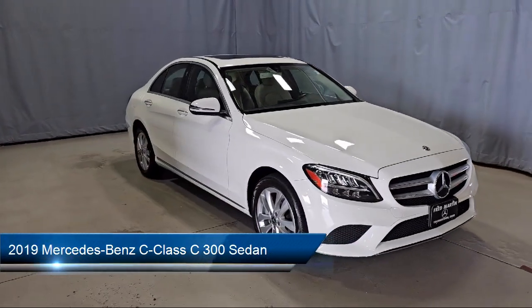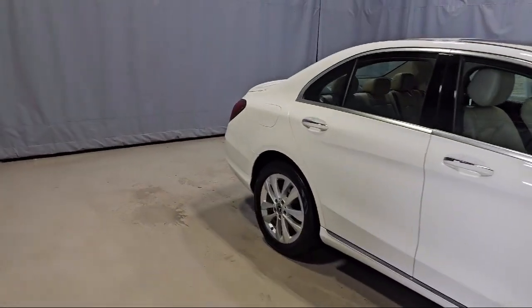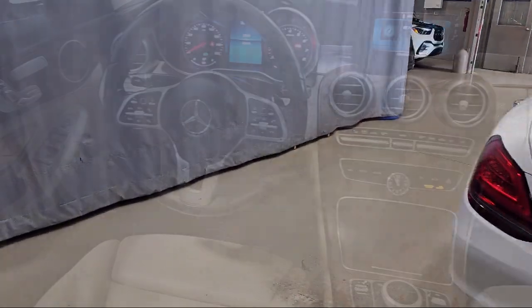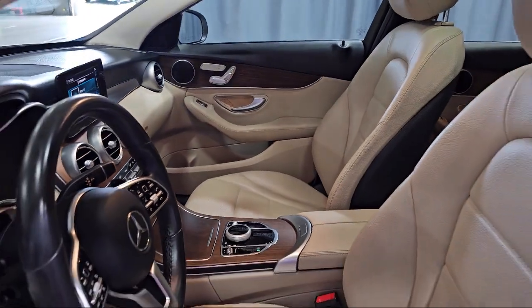It comes equipped with fully automatic headlights, genuine wood dashboard insert, weather band radio, auto dimming door mirrors, HD radio, Apple CarPlay, power front seats with driver memory, rear view camera, genuine wood console insert, genuine wood door panel inserts, and much more.